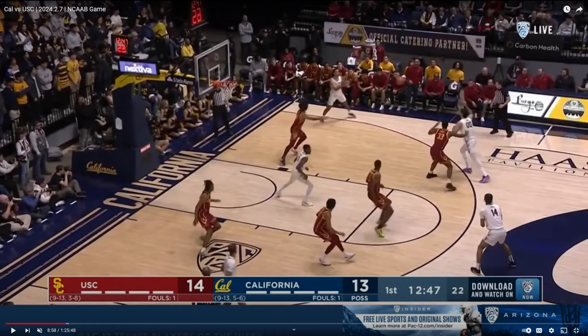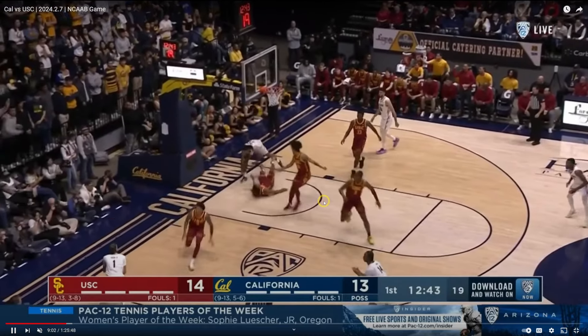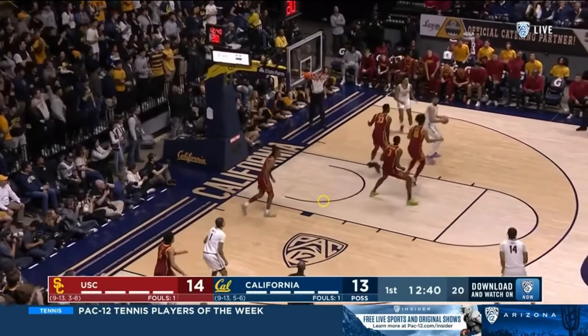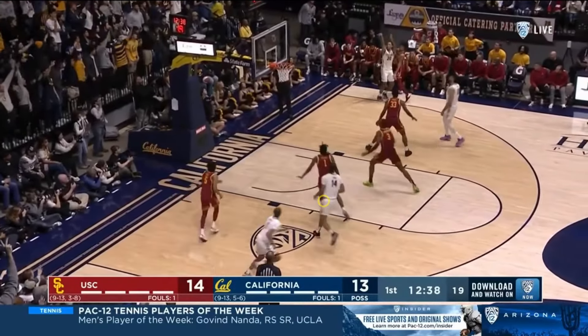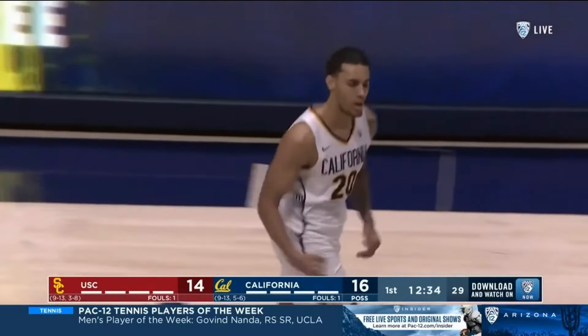All I'm going to say about Jalen Tyson — he is a bucket. Just watch this possession right here where he gets the ball, gives a little shoulder fake, little jab step, gets his teammate a wide open three that doesn't go, and then that perfect form where he just drains it.